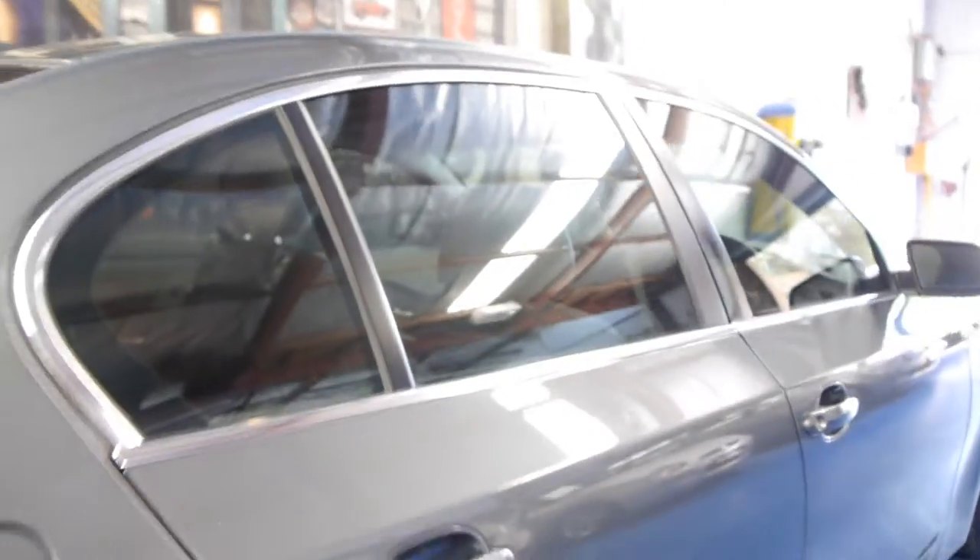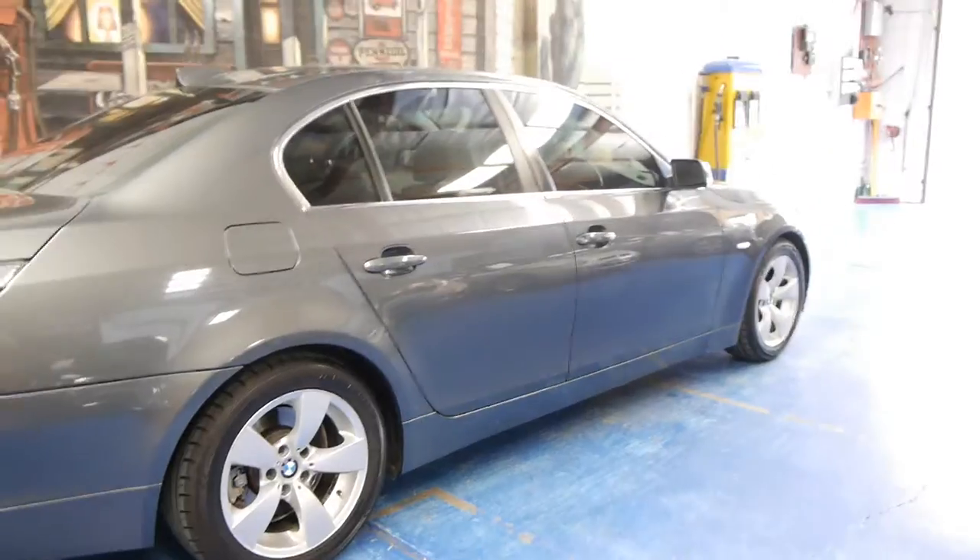It's got four keys to it — two remote keys, a spare key, and then an additional plastic key you get from BMW, which is great because over the years they generally tend to get lost.